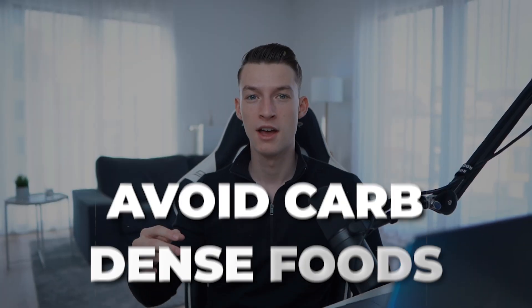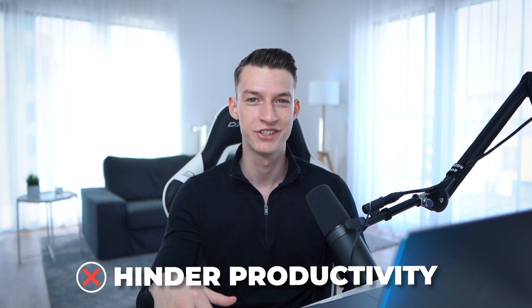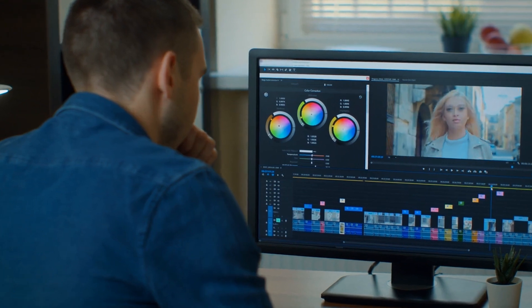Productivity secret number four is to avoid heavy carb-dense foods before editing. I know this might sound like weird advice because who doesn't love eating pizza while editing at night — but trust me, this is going to hinder your productivity and efficiency a lot. Ideally, I recommend editing and doing creative work in the morning before you've had any heavy meals, because you can stay much more focused when your stomach isn't still digesting heavy carbs and fats.